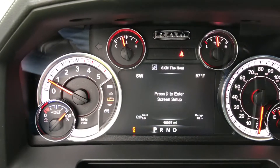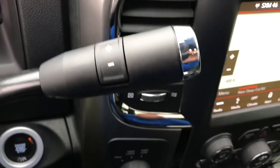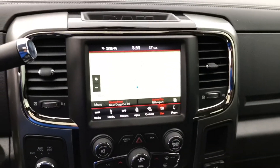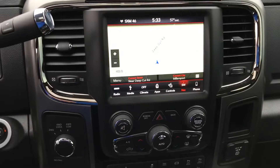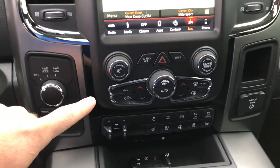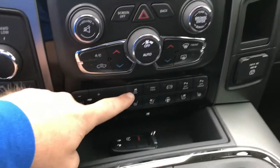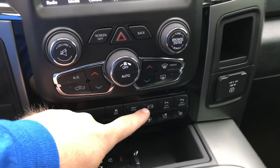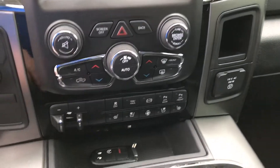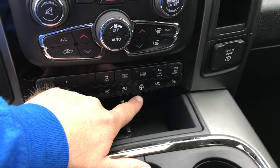10,097 miles on this truck. It's a six-speed automatic with push-button start. Big 8.4-inch U-Connect stereo, navigation, Bluetooth — all of that — dual automatic zone climate controls, factory brake controller, traction control and tow haul. This is your factory exhaust brake. You can turn off your park assist sensors for front and rear if you'd like, and here are all your heated seat controls and heated steering wheel control.